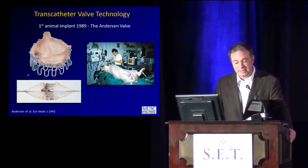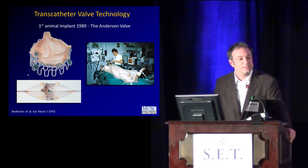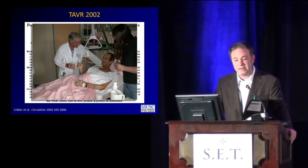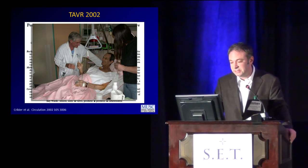In 1989 the technology was first developed — this is the Anderson valve, the prototype for the balloon expandable prosthesis we're currently seeing. The first in pig was in 1992. And in 2002, first in man occurred. Alain Curbier took a 57-year-old that no surgeon in France would touch, and they were able to implant an equine pericardial valve via a transseptal antegrade approach. This is the patient, this is Dr. Curbier, and this is a couple glasses of champagne in the hospital. I love the French, always have.